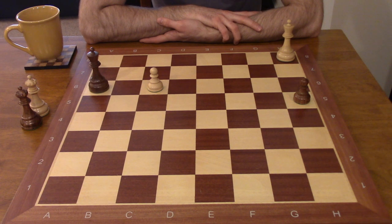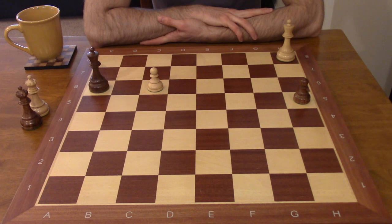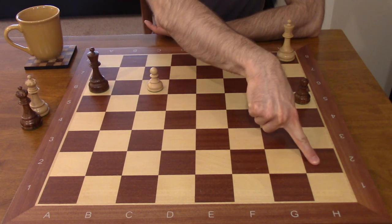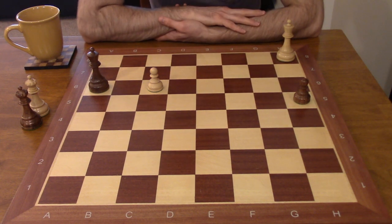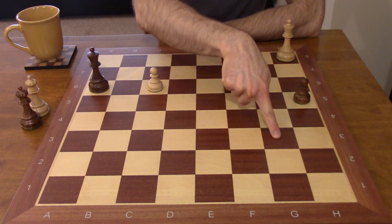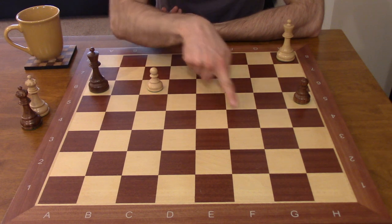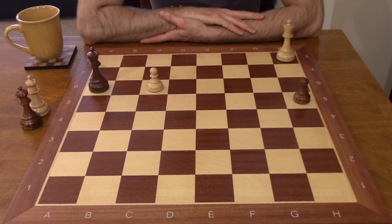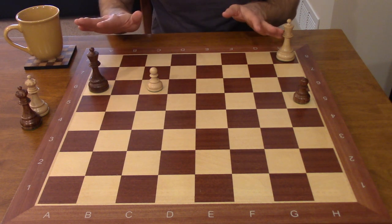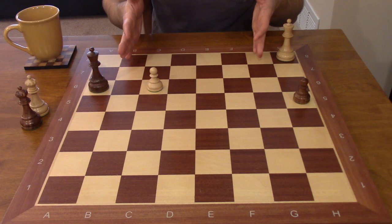We just saw how the king pursuing the pawn down the h-file is a losing battle. If we count the moves to get to h2, that would take six moves. However, there's also a diagonal route via g7, f6, e5, f4, g3, and then into h2 — and that also takes six moves. Taking the diagonal route is often by far the best route because you can influence the maximum amount of territory on the board by doing so.